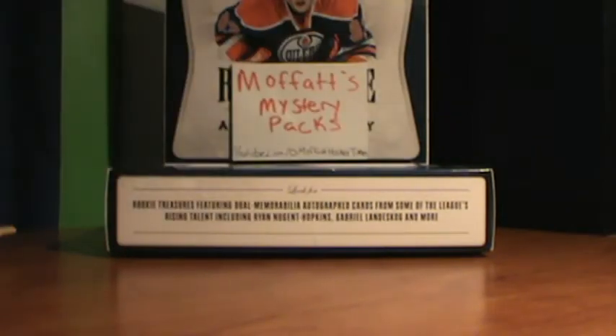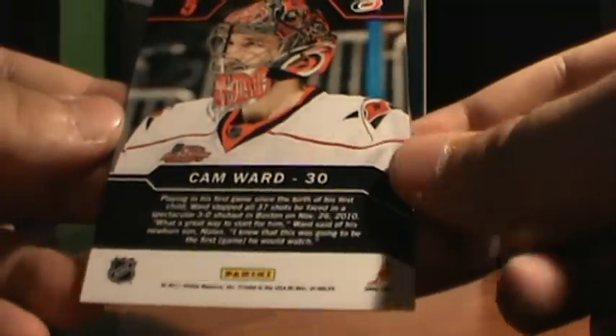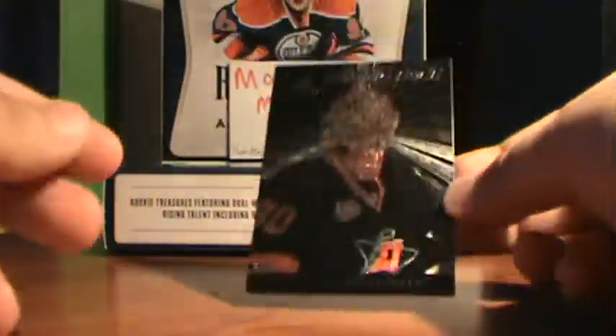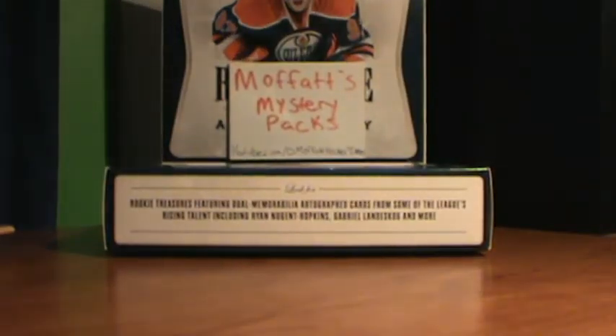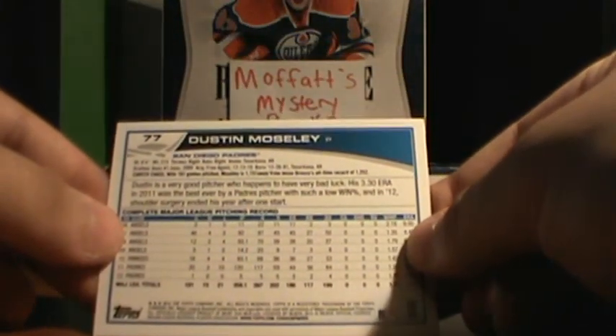He also included what looks like a saving face black card — a nice card, really nice. And I love baseball, but I don't know anything about baseball cards. So we got a Dustin Moseley — looks like a green parallel from the San Diego Padres. So that's cool, but I don't really collect any baseball.